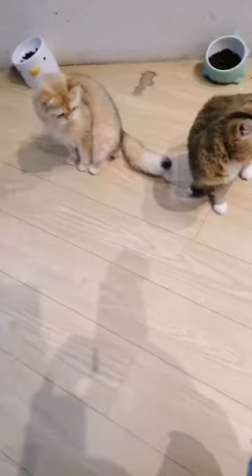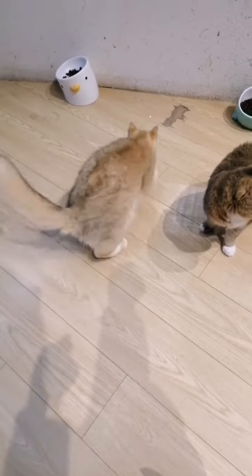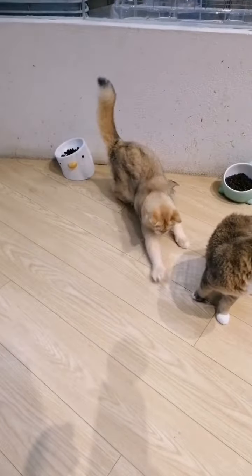I still tried my best to have fun with the cats that were there. As I mentioned, these cats are very playful, they're affectionate, and I love each and every one of them.